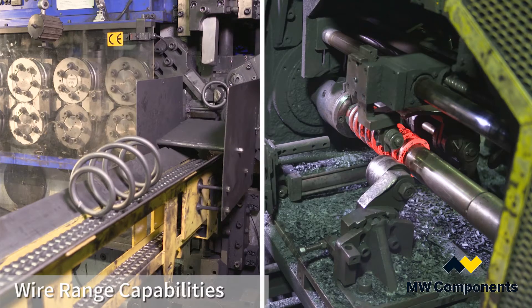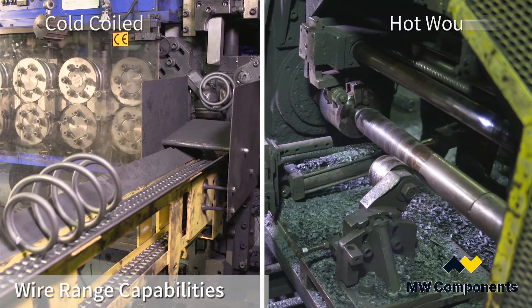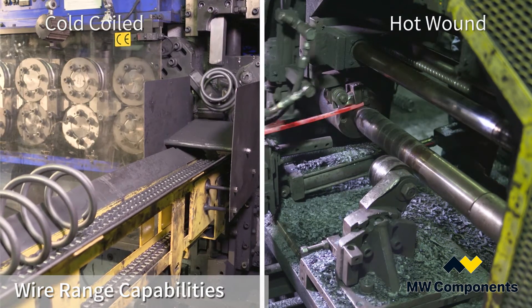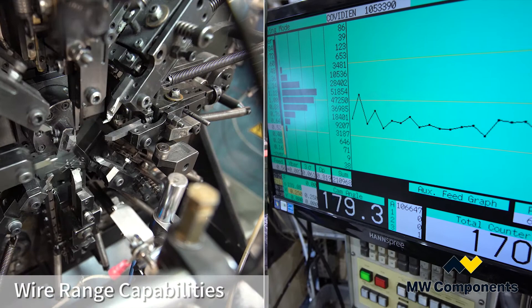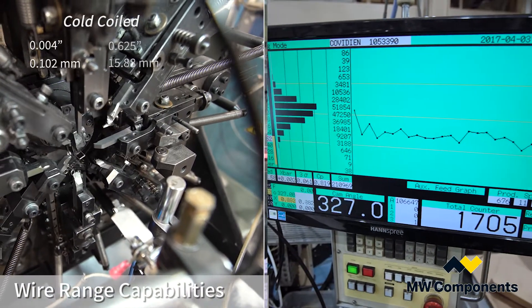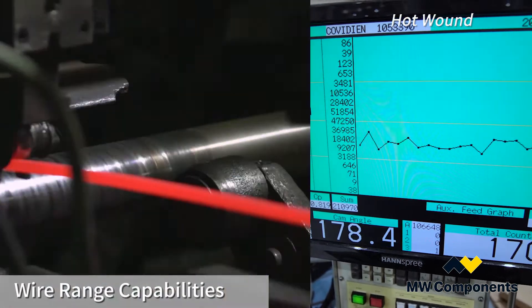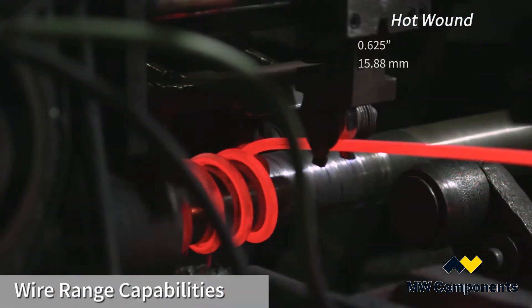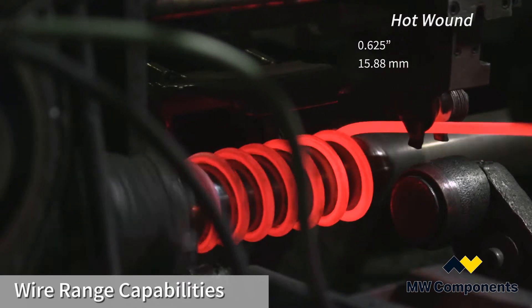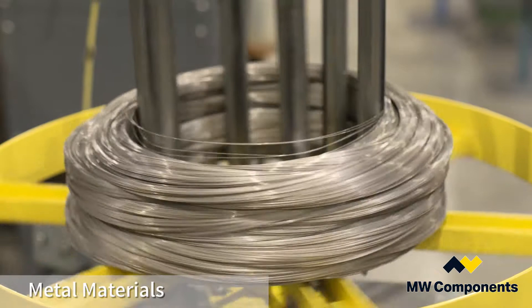For wire dimensions, MW Industries has the ability to make both cold wound and hot wound springs. The range for cold coiled wire is 0.004 inches to as large as 0.625 inches. The hot wound range is 0.625 inches to as large as 1.875 inches.